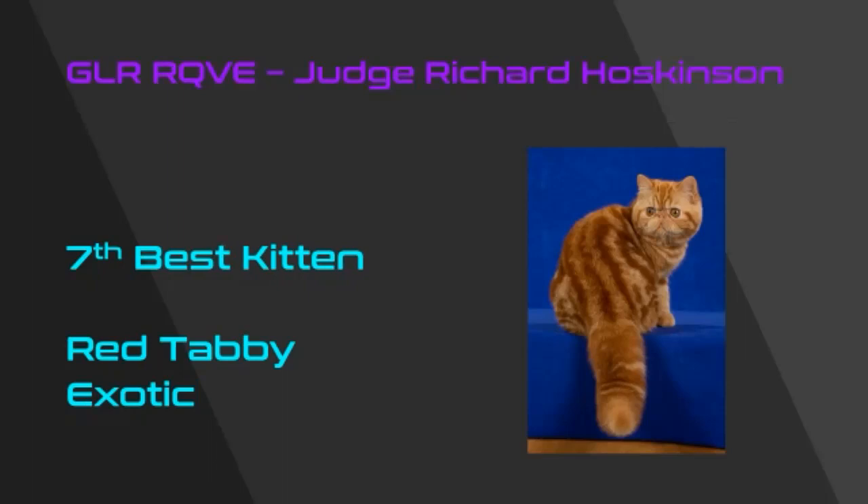Seventh best is this outstanding red tabby Exotic Shorthair. Look at the color to that pattern and look at that exotic type — short, cobby, and compact with a beautiful large round head, beautiful large round eyes, great short thick tail. A beautiful kitten, my seventh best.